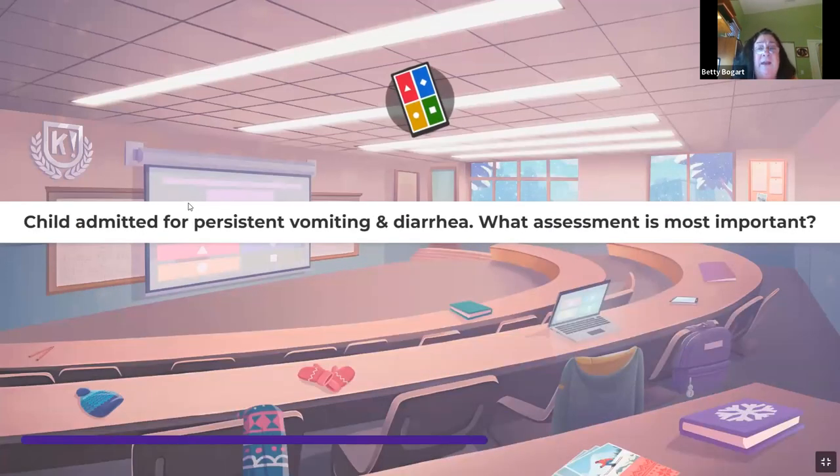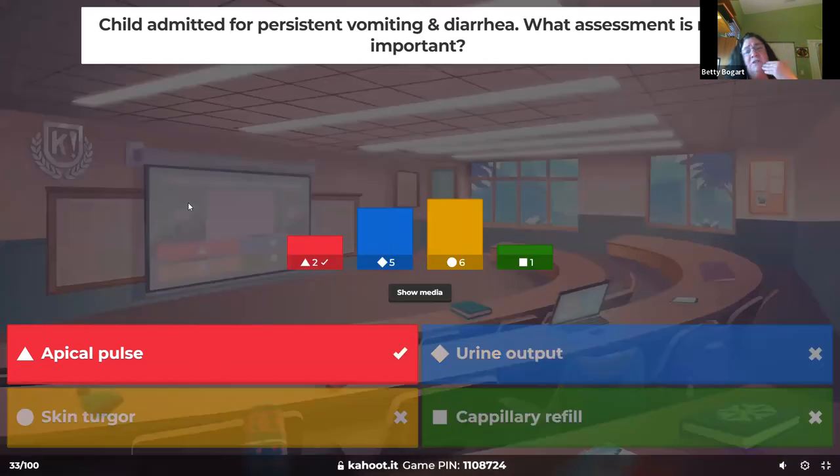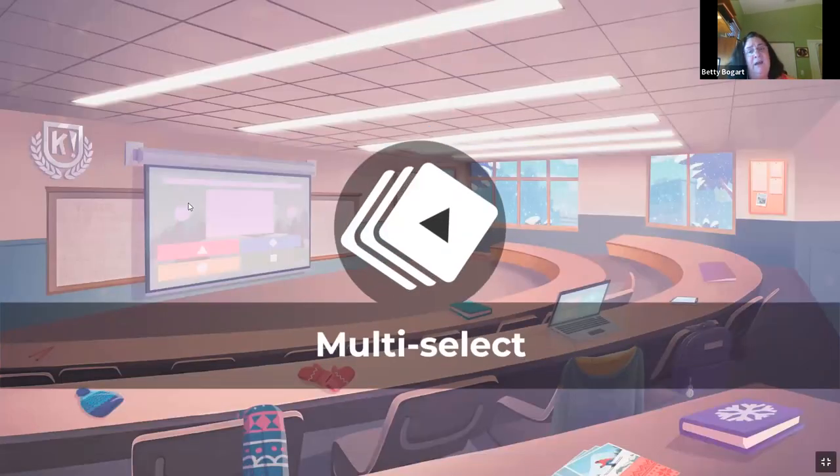A child admitted for persistent vomiting and diarrhea — what assessment is most important? Suspect dehydration. You can take a pulse really easily before assessing anything else, so the first thing I'd do is take an apical pulse. Elevated heart rate means dehydration.